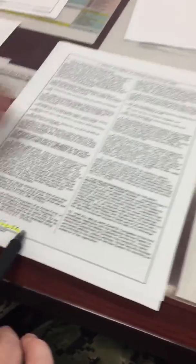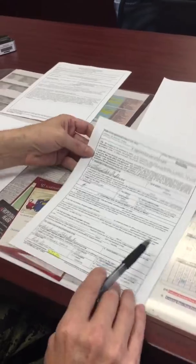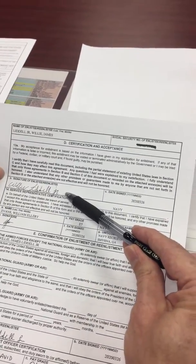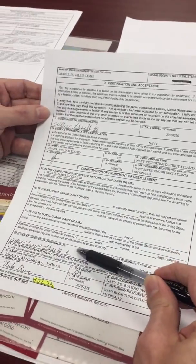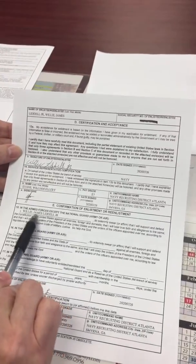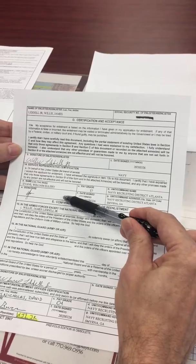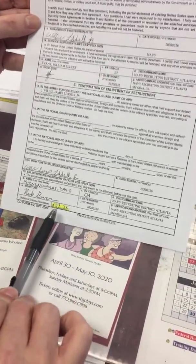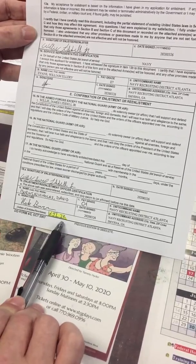They'll also initial this page that they've read the fine print. And then finally, this is our last page. After they swear in, they're going to sign in block 13 Bravo. They're going to sign in block 18 Alpha, and make sure their name is up here at the top of block 15. The section for 14 is going to be signed by MEPS when it gets back to us. Then your officer will fill in his information here, and the applicant — or now future sailor — will initial below where the officer was.